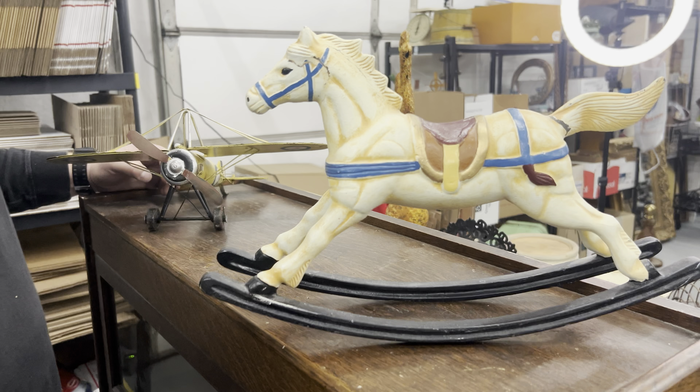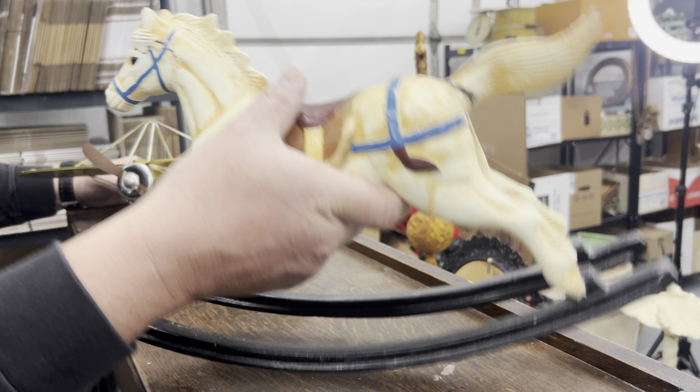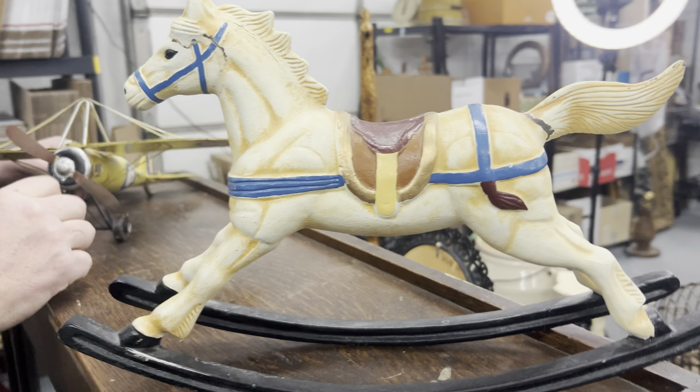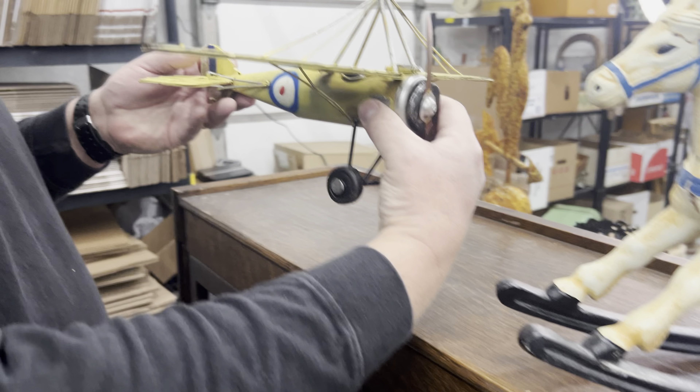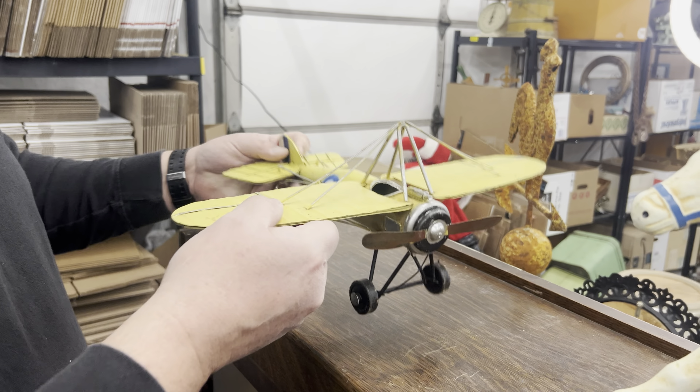This is a solid cast iron rocking horse — oh yeah, maybe 20 pounds. I'm a sucker for horses. And then just a random decorative plane. These little planes do sell for me.